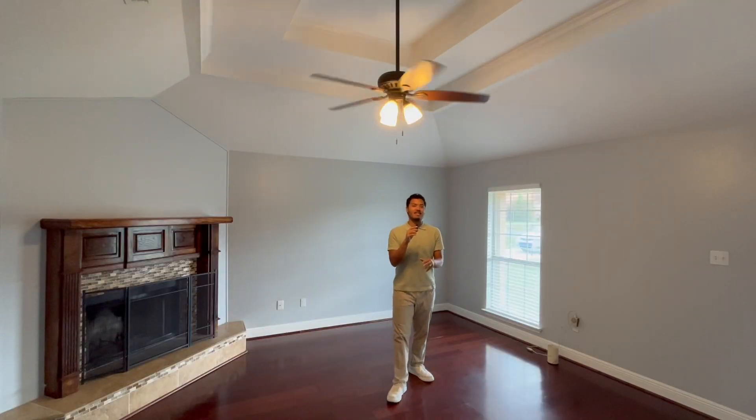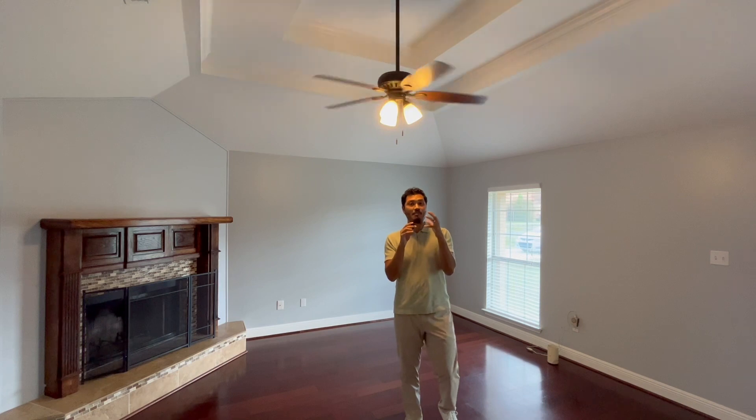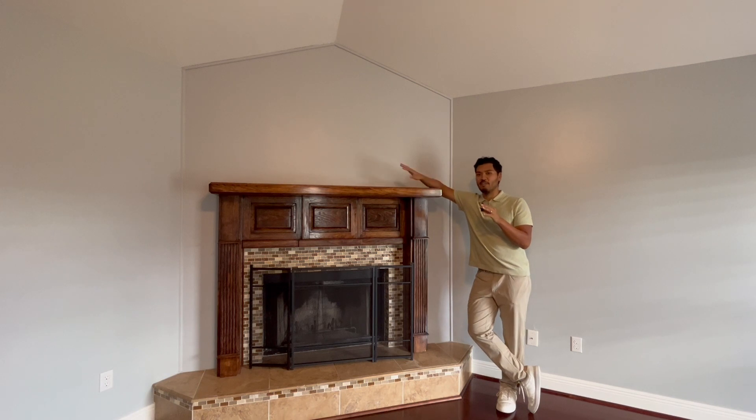One of my favorite things about this house is right above us — we have this double tray ceiling, which gives us a lot more depth to the space as well as gives the home a little bit more character. Not only that, but we also have this wood burning fireplace, perfect for making the area feel a little bit more cozy.